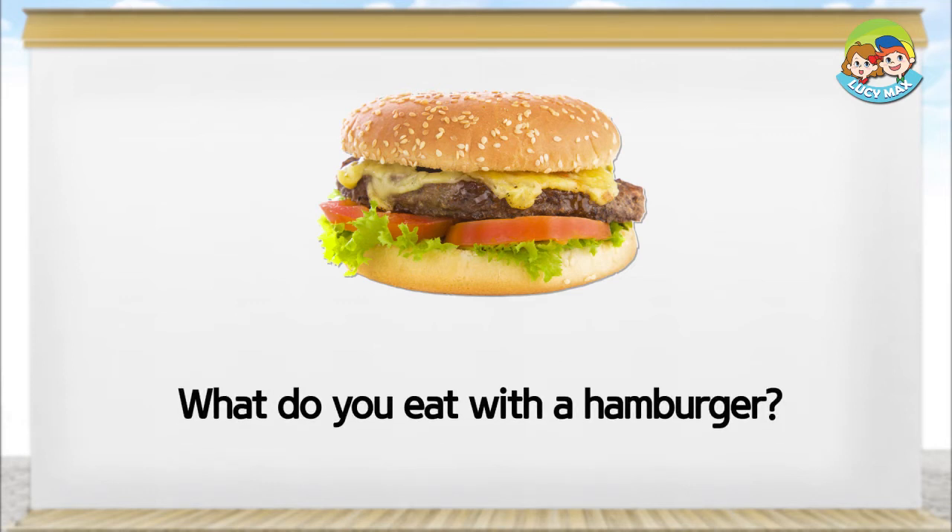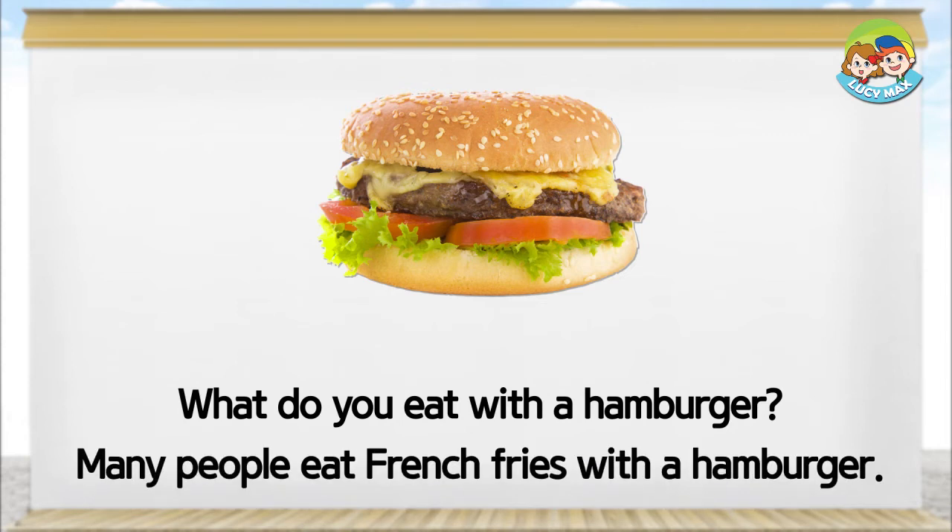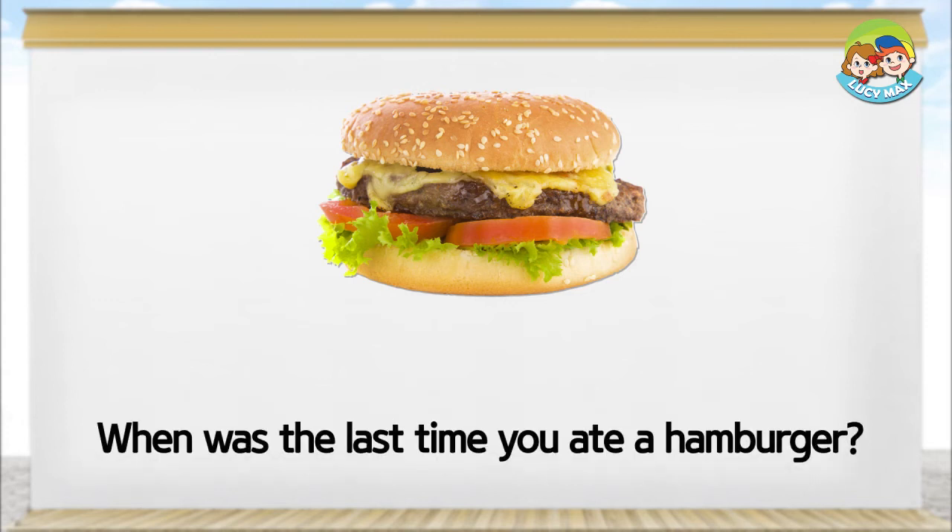What do you eat with a hamburger? Many people eat french fries with a hamburger. When was the last time you ate a hamburger?